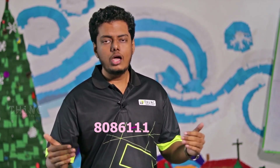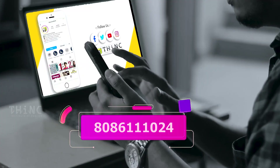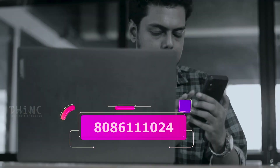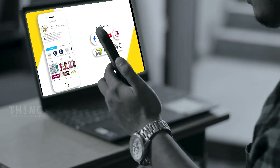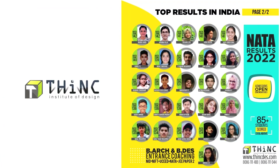So these were the basic details about NATA and JEE Paper 2. I hope now you have clarity to make your choice. If you have any doubts, contact this number. For more videos like this, subscribe to our channel. The number is 8086 111 024.